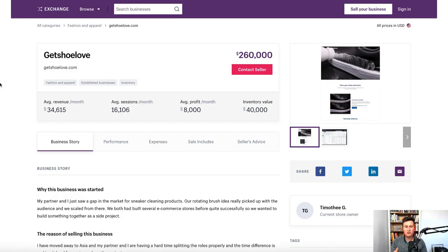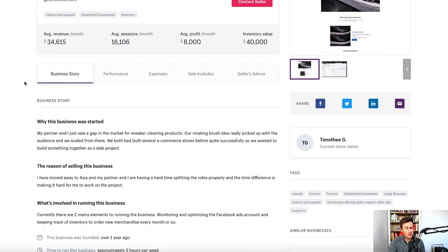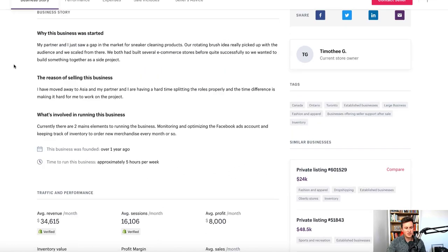Store number two is a company called GetShoeLove.com — a really interesting kind of one-product store. Some background information: average monthly revenue is about 35,000 dollars. They do hold inventory, however if you wanted to dropship, this is the kind of store and brand you could build through dropshipping, and if it proves successful, then progress into sourcing products in bulk.